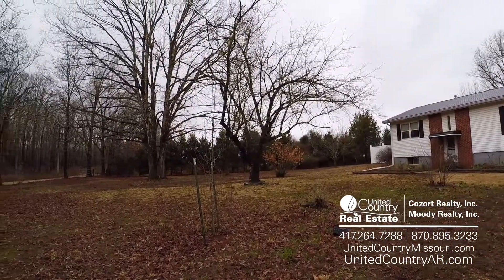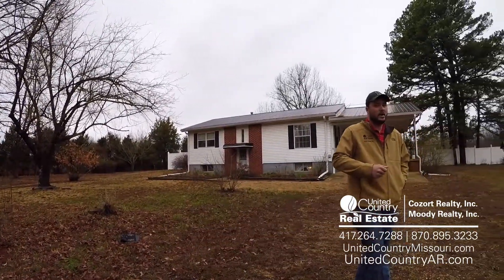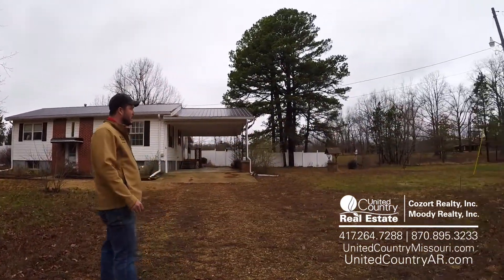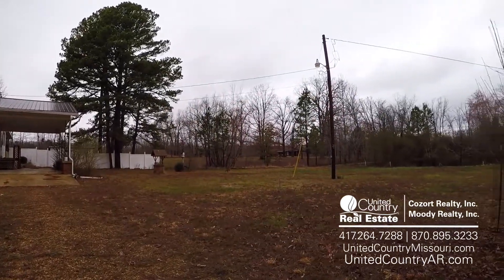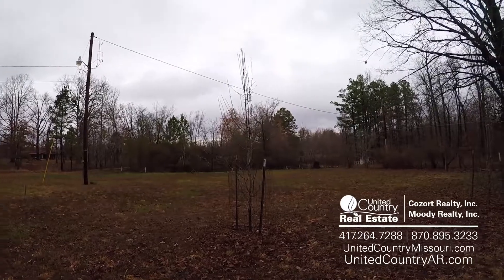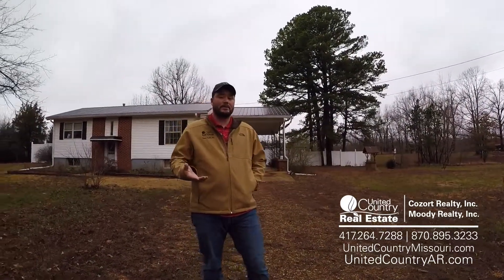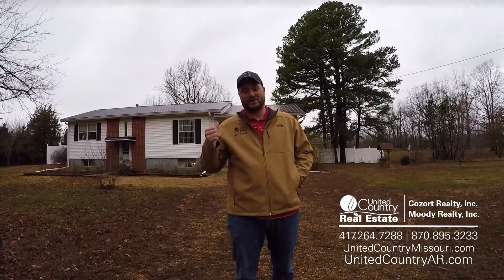A lot of landscaping out here, a lot of smaller trees that they've got started growing here. Off to our right, you can also see more of the yard. It's an absolutely beautiful place, just a really, really good setting, and again, just a few minutes from town — about five minutes or less. We've got a lot of home to show you, so let's go in and check it out.